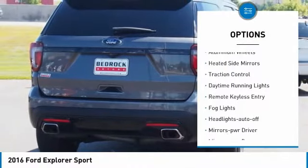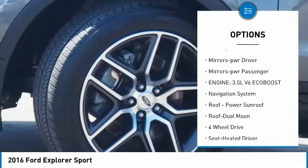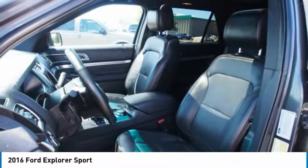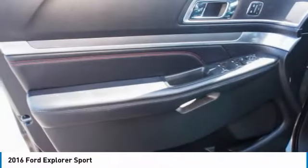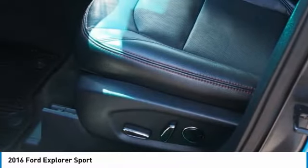Aluminum mirrors, heated side mirrors, traction control, daytime running lights, remote keyless entry, all lights headlights auto off, mirror memory mirrors, power passenger. This isn't just a vehicle — it's an experience. So stop in for a test drive today.